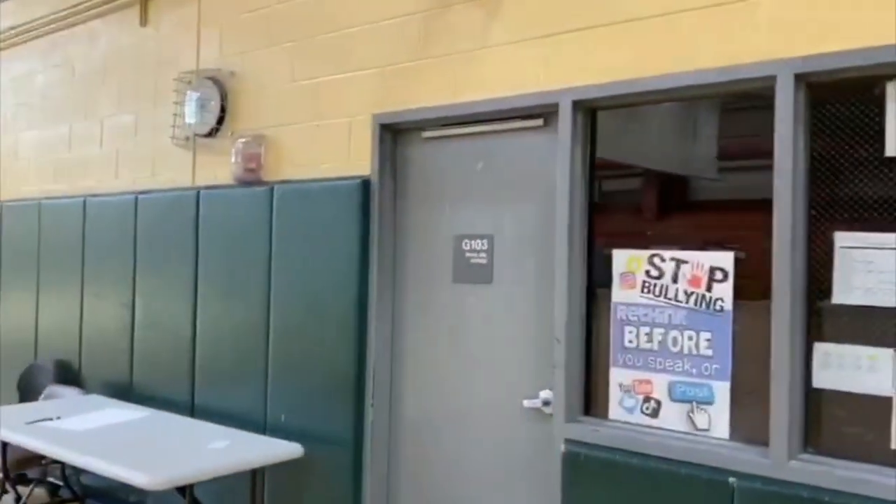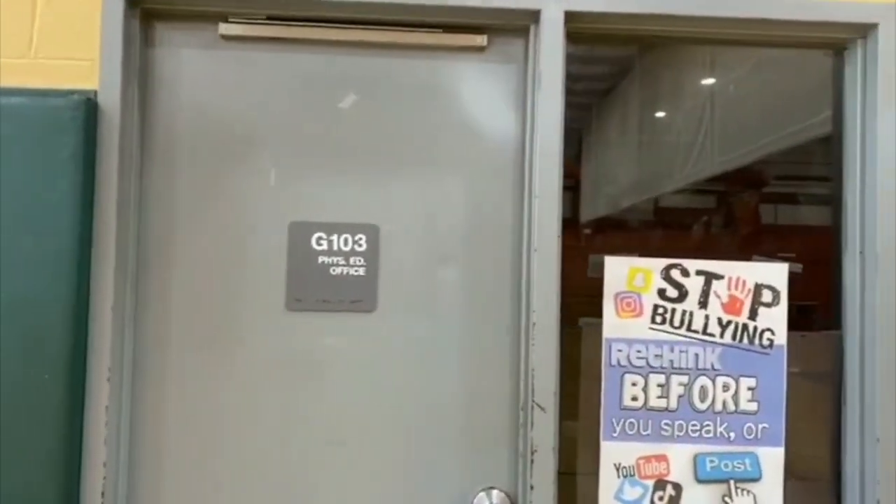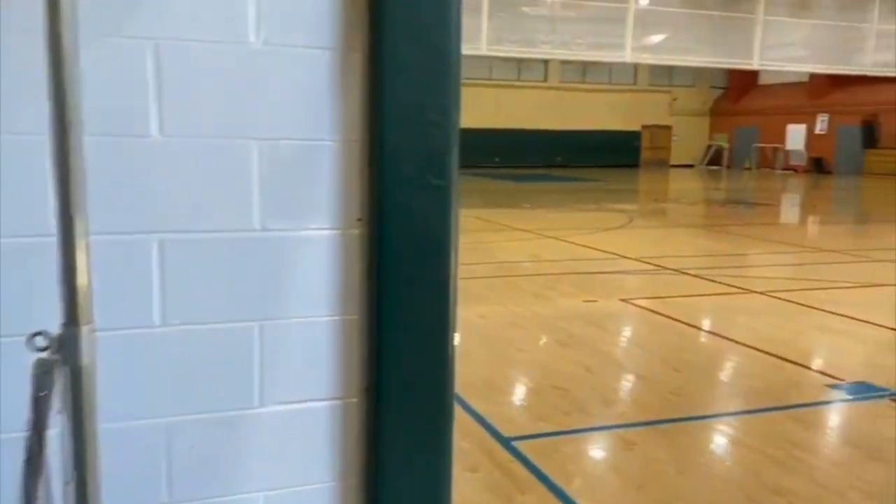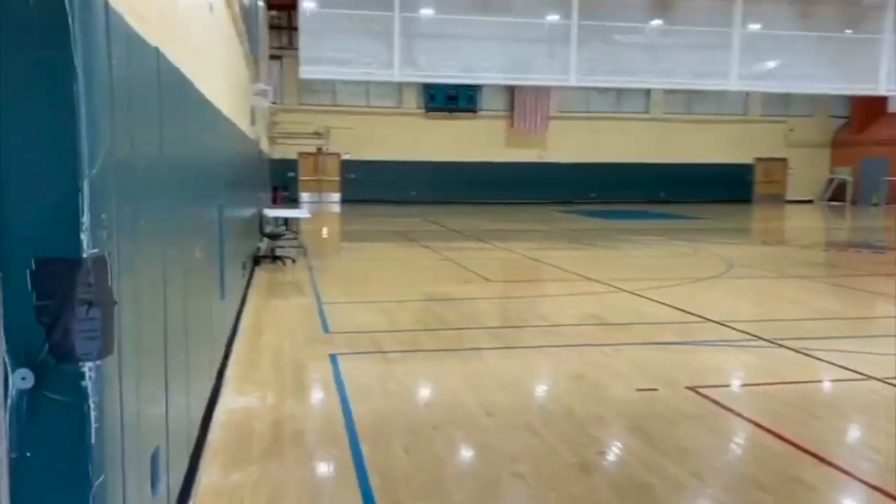This is where our office is, and that's our sign to stop the bullying — just make sure we don't tolerate that. This is also where the elevator is to go upstairs, and this is the other side of the gym leading towards the girls' locker room, which we're going to show you inside.